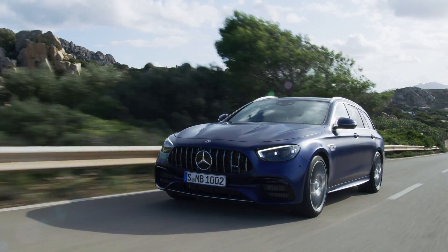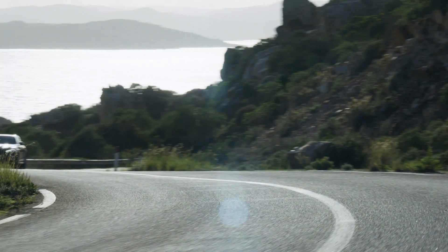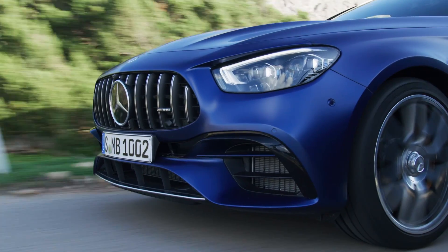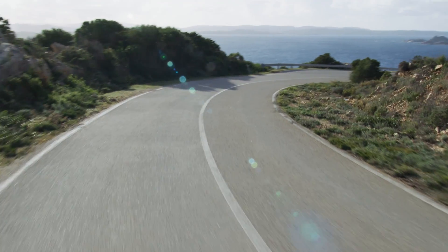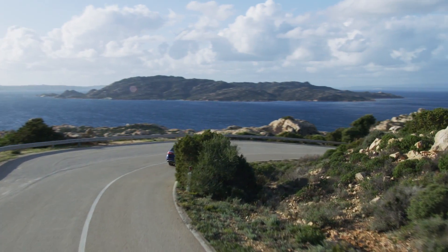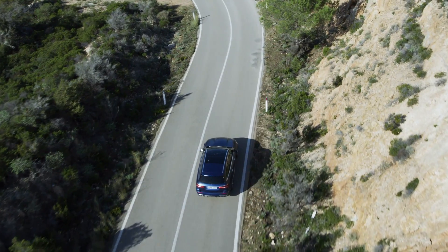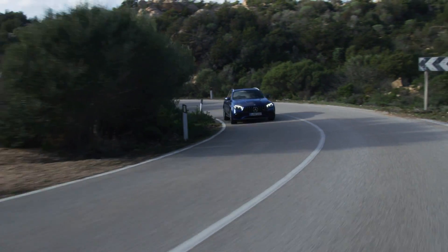If you follow our channel, you know that the whole Mercedes E-Class range is being updated. Now it is about the powerful AMG versions. Let's take a look at the new Mercedes E63 AMG — or as they say officially: Mercedes-AMG E63 4MATIC+ saloon and estate.